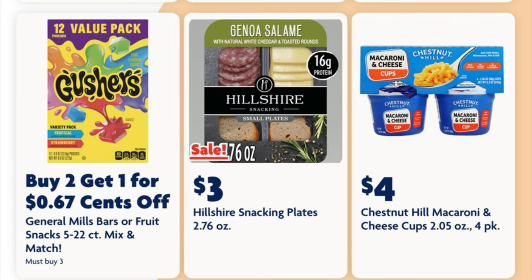This is a really weirdly worded deal right here on the Gushers — it says buy two get one for 67 cents off, so we have to buy three whole boxes just to save 67 cents. Not worth it in my opinion, but if it's something that your family uses all the time then a little bit of savings is still some savings.